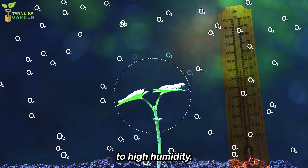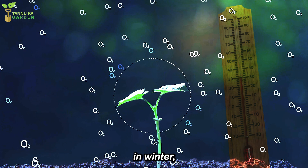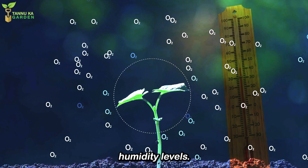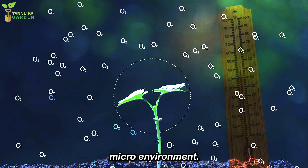This plant enjoys moderate to high humidity. If your home is particularly dry, especially in winter, consider placing a humidifier nearby, or occasionally misting the plant to boost humidity levels. Grouping plants together can also help maintain a more humid microenvironment.